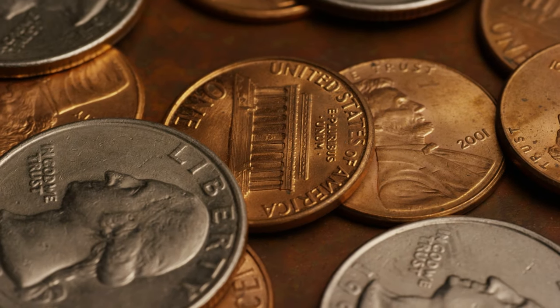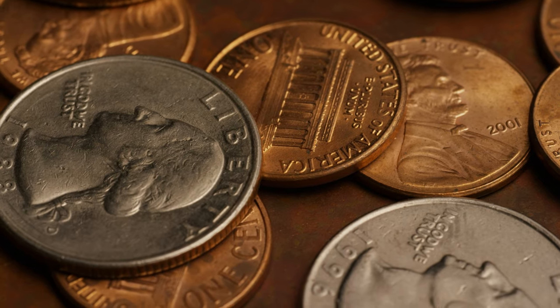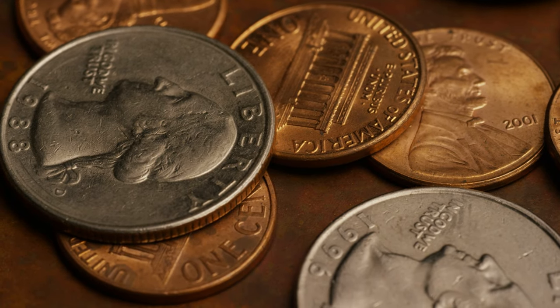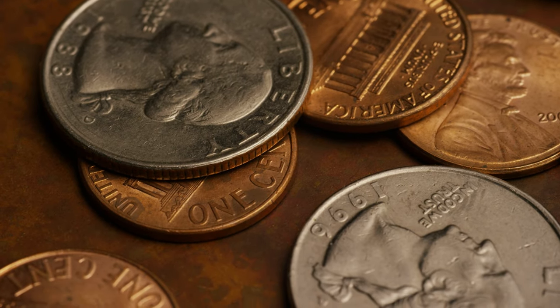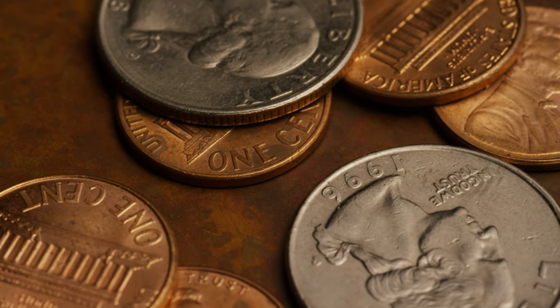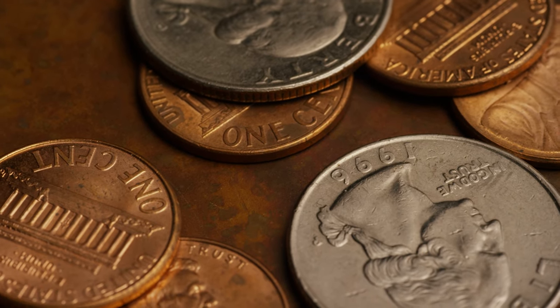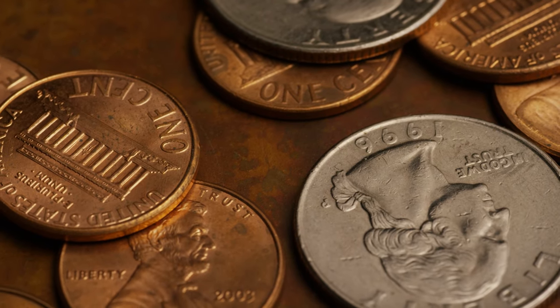Daner here with North Central Coins, welcome back to another episode of the most rare and valuable coins in the United States. In today's video we're going to be counting down the top 10 Lincoln cents. This is from the Bicentennial and Shield Reverse series — these are modern American pennies that you actually have a very good chance of finding in your pocket change.